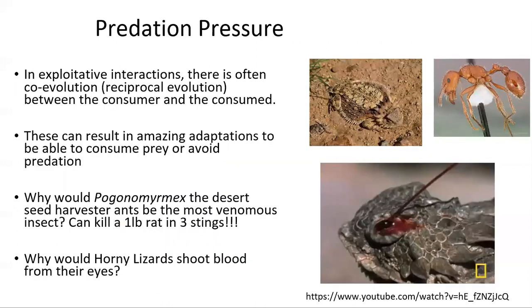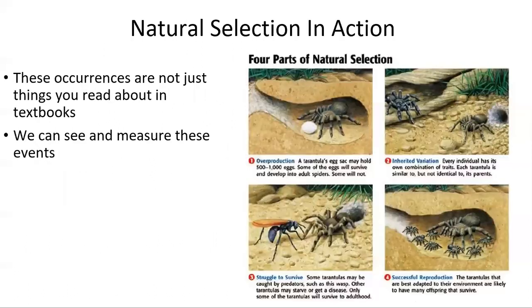Exploitative interactions, like the galls and the birds and the wasps, can cause very interesting selection in species all over the world, since there is often a back and forth or co-evolution between predator and prey. This can be shown as super venomous ants or lizards shooting blood from their eyes — there's a YouTube link at the bottom of the video if you want to see that as well. While you've certainly heard about natural selection before from classes and textbooks, there are many ways in which it can and does happen all around you.